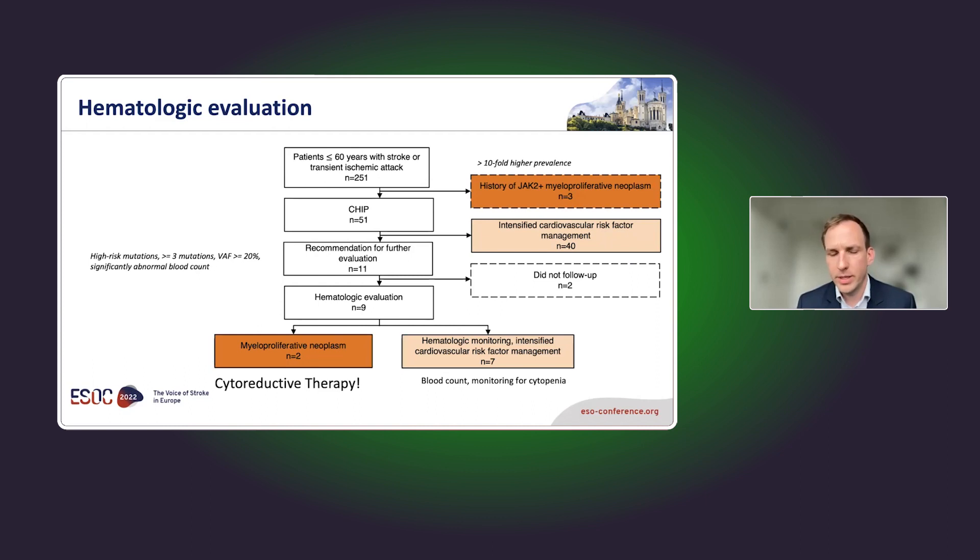Out of those nine, two actually had undiagnosed yet manifest myeloproliferative neoplasms and received a recommendation for cytoreductive therapy. It's a low number, but we identified two young patients under 60 with stroke whose cause was only found because of our study, resulting in a change in management. The remaining patients had no indication for cytoreductive therapy but are now under regular hematologic monitoring with aggressive risk factor management.